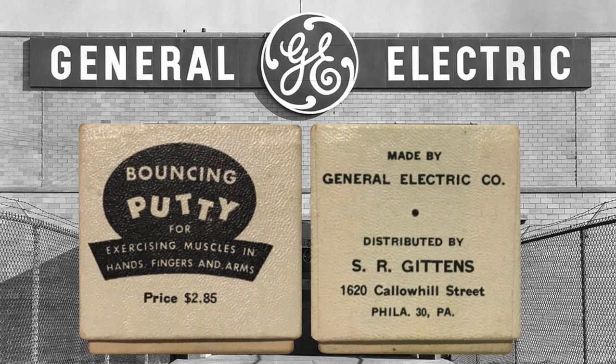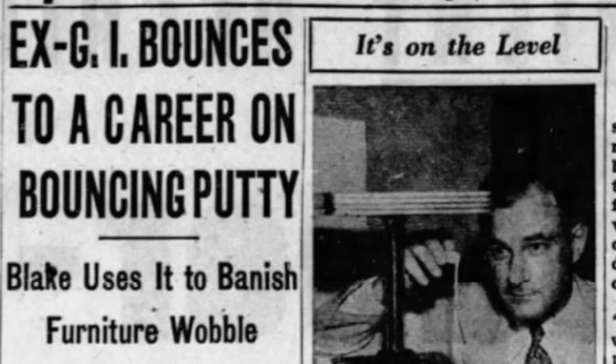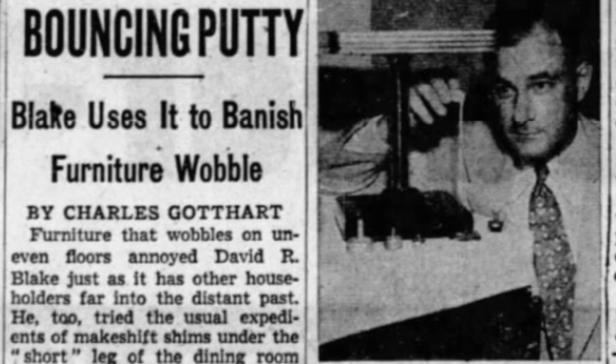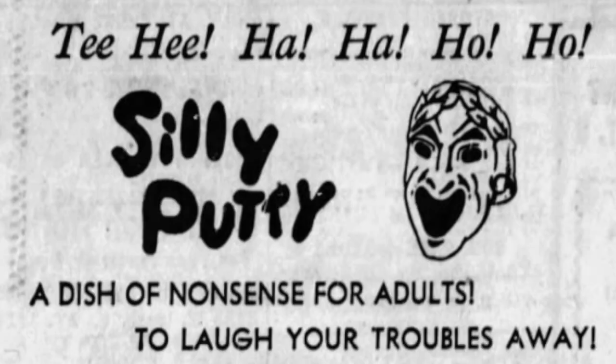While it may be true that Peter Hodgson struck a deal with GE in 1950, so did a lot of other people. General Electric made the putty for just about anyone who wanted to try to sell the stuff. They made it for a company called S.R. Glittons, who sold it for exercising hands, fingers, and arms. A company called George C. Bishop sold it for the same purpose. A man named David R. Blake started selling it as a way to level wobbly furniture, and a couple started selling it to solve the very same problem at the same time. Hodgson changed the name of his putty to Silly Putty, because if he couldn't own the exclusive right to the product, he could at least own the name — and it spoke to all the silly antics that this stuff did.